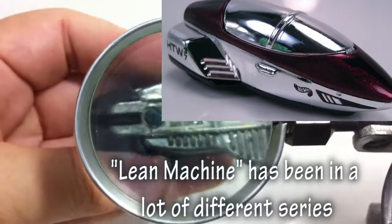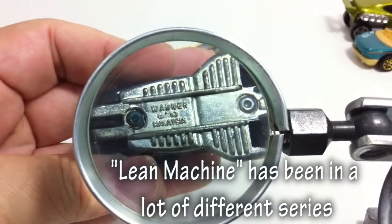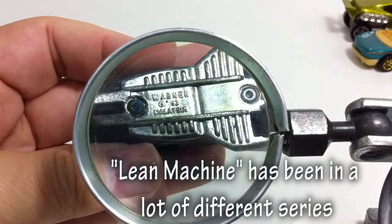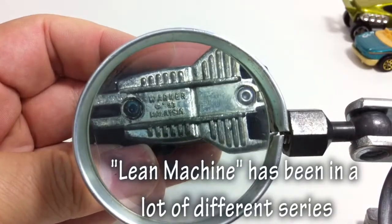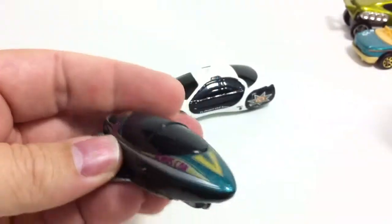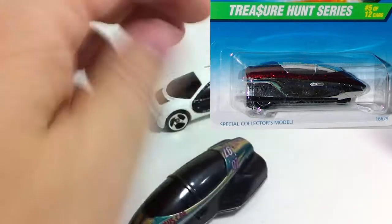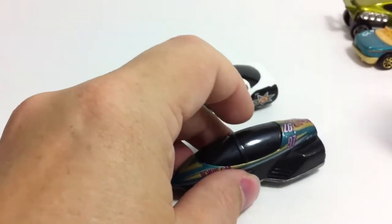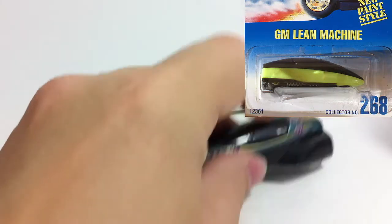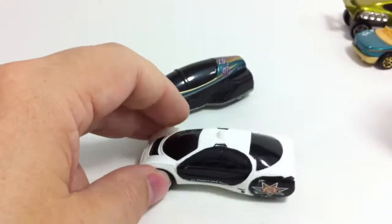It does have a metal base, and this is the part I thought was interesting — it says 'Warner' on the bottom, along with 'Malaysia,' so it's a Malaysia base. It doesn't have the name of the car on it. I thought, 'Warner' — is that the name of the car? It didn't look like it. So I bought it to look into it. Remember that 'Warner' detail — we're going to come back to it.